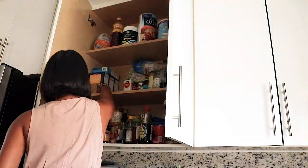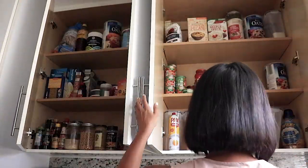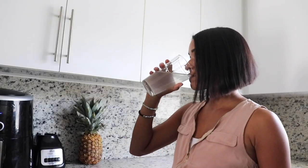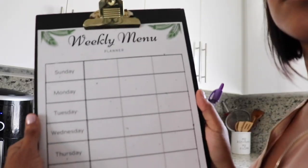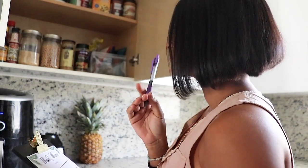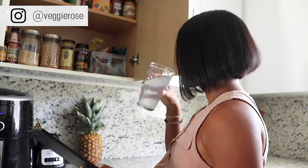Once your pantry is cleared out of any unnecessary items, you can take a good look at what you have and move on to step number two: plan your weekly meals — whether that's breakfast, lunch, and dinner, or just dinner, which is what I like to do. I like to do this while looking at my pantry, because when you plan meals around what you have, you not only save money but you also save food from going to waste.